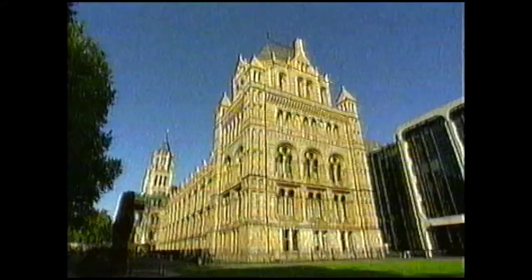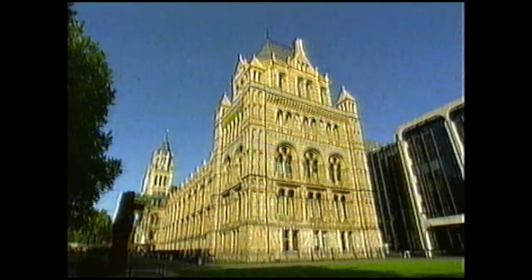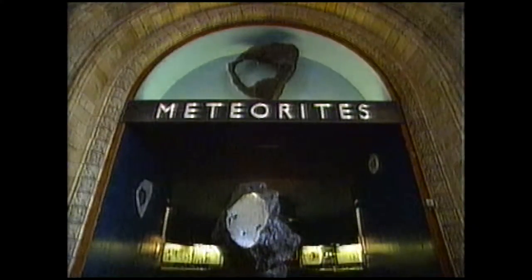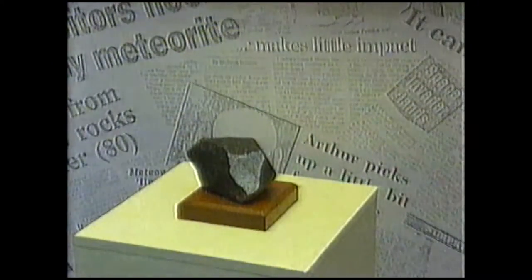Collectible-sized ones, fist-sized ones — you get several tens to several hundred every year. But they fall at night, they fall in the desert, they fall in the ocean. So they're not seen, they're not collected. Monica works at the Natural History Museum in London. The museum has the largest collection of meteorites in the world, as well as a laboratory to work out exactly where they came from.